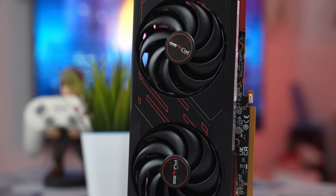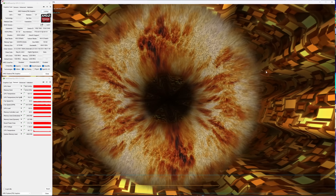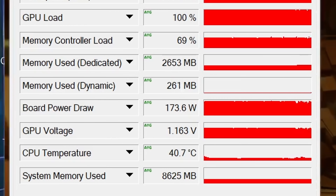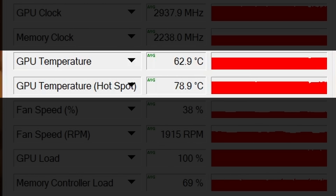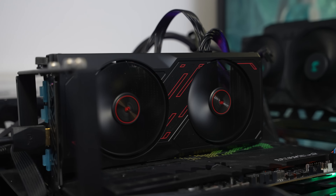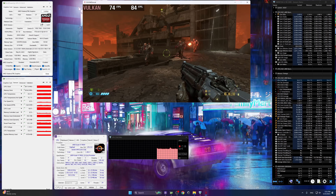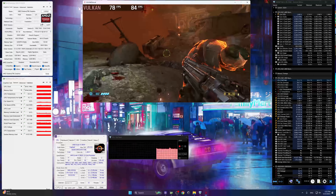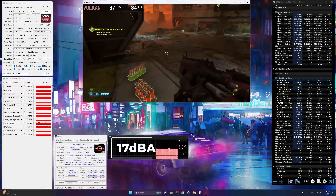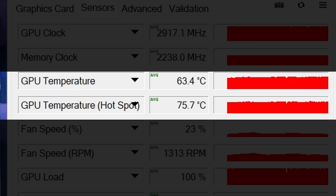Videli ste performanse i da imamo jednu kompetitivnu grafičku kartu u srednjem segmentu. Ta priča se nastavlja i što se tiče efikasnosti. Prilikom Furmark benchmarka koji je trajao 10 minuta, grafička karta je u proseku trošila 170 W, dok je temperatura ostala na 63 stepena u proseku, a hotspot tačka bila je 79 stepeni. Sjajan rezultat imajući u vidu kompaktnost ovog AIB dizajna, kao i nečujnost jer je akustična slika iznosila svega 26 decibela. Tokom gaminga grafička karta ima još impresivniji rezultat od 17 decibela, što je praktično nečujno. GPU nije prelazio 64 stepena Celzijusa sa hotspot temperaturom od 76.